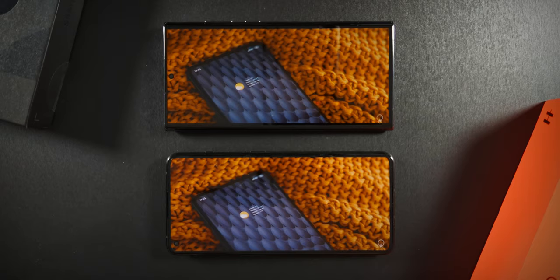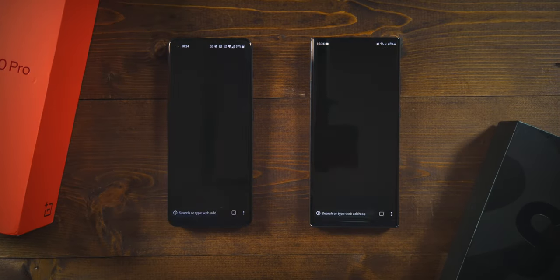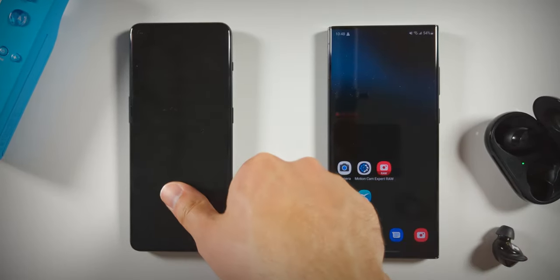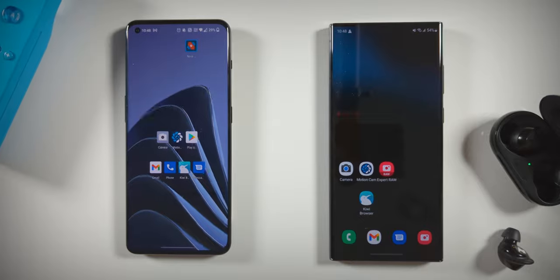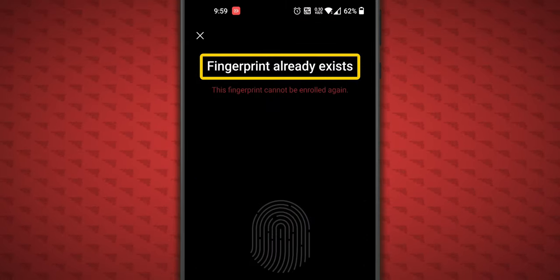But which is faster? This is the category where these devices are the most similar. Both are speedy, and moving around the interface, opening apps, and unlocking with the in-display fingerprint scanners are satisfyingly quick. The 10 Pro originally had a lot of fingerprint misreads for me, but I solved that issue by enrolling the same fingers twice, though that did take a few attempts.